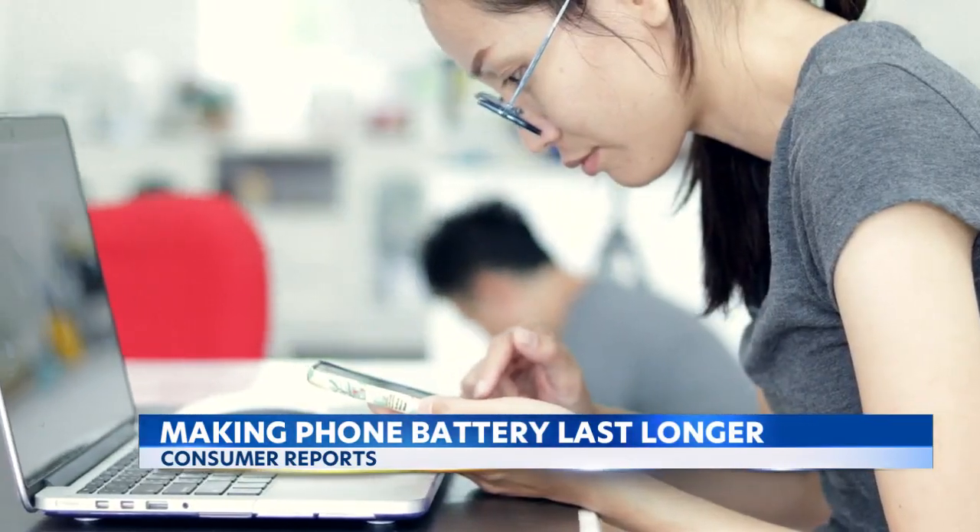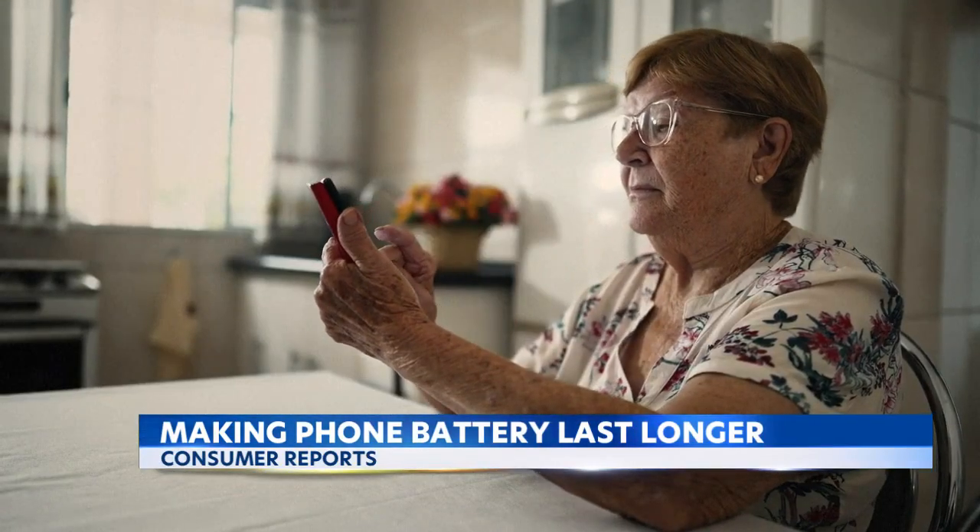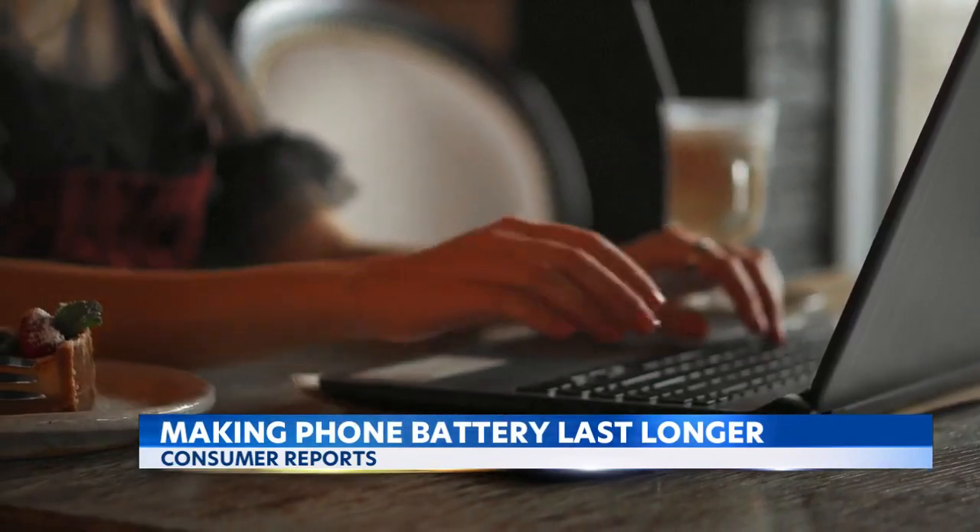You can also adjust the amount of time your phone stays on before it goes into sleep mode. You can go into the settings and adjust it so that your phone goes to sleep after 30 seconds rather than waiting a minute or a minute and a half.